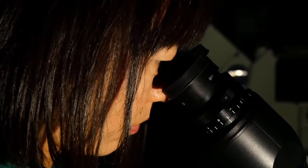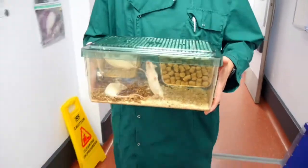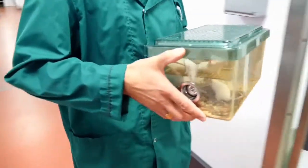Mice are often used as examples of a mammal because they are mammals, but we are a very, very long way away from this being something that could be done in humans.